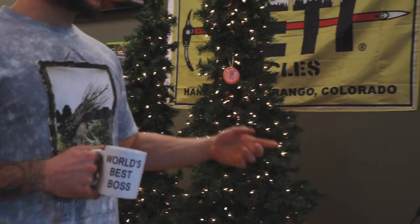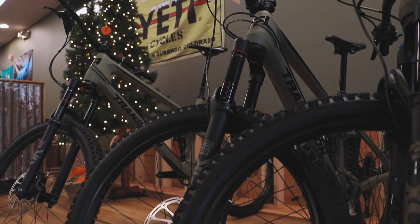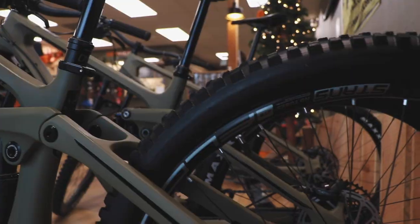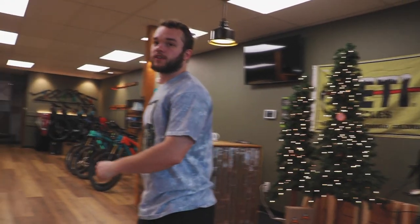We've got our Christmas trees up — shout out Christmas — and then we've got our new bike rack. This is our nine-bike rack. Transition came in clutch this week and sent us some new bikes for the new year. We will be stocking those up — heavenly, super dope. We also have a demo, so come check that out.